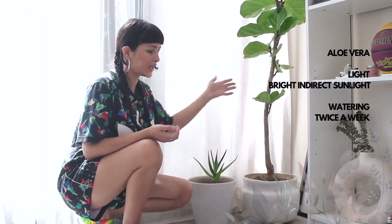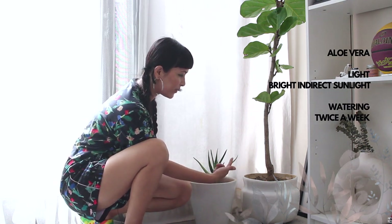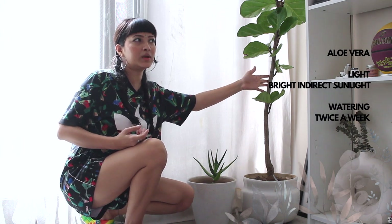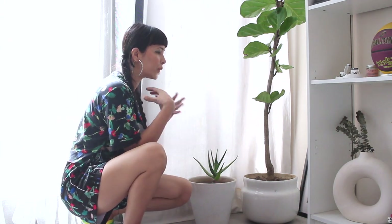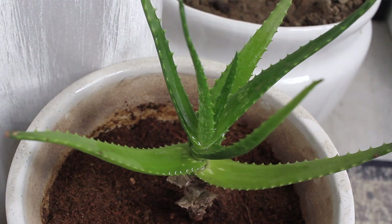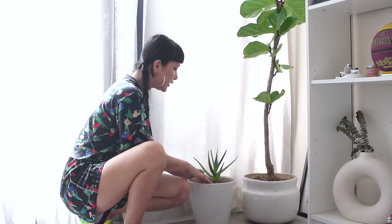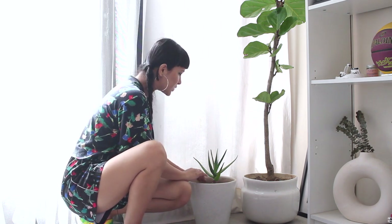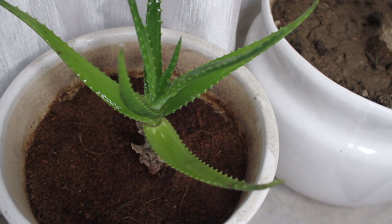Right next to my fiddle leaf fig, I have my aloe vera plant. I bought the pots along with my fiddle leaf from one of the nurseries in Delhi — these are ceramic planters in white that go beautifully with the whole tone of my living room. I actually brought this aloe vera from my hometown in Assam. I've planted her only in coco peat — there's no soil, which is why I feel the growth is a little slow. But there's a new leaf and I'm really happy that she's been thriving.